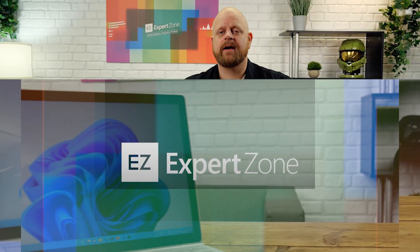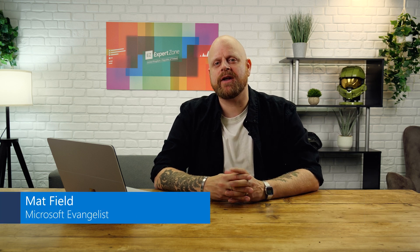Are you ready for the next Windows Update? Oh, you are. Okay, well, we'll just roll the titles then. All right, what is up, everyone? I am Matt from Microsoft ExpoZone UK, and welcome — I hope you are all well.